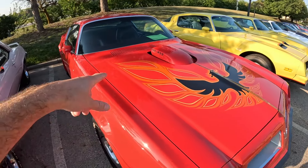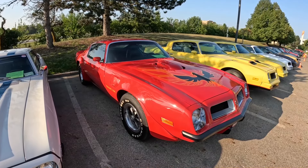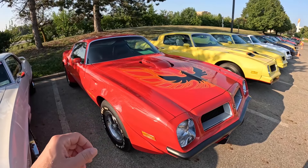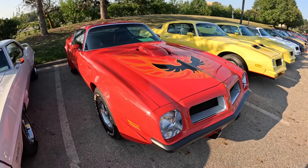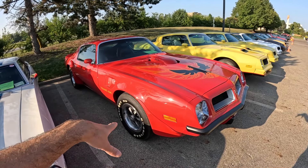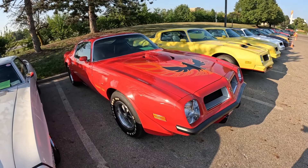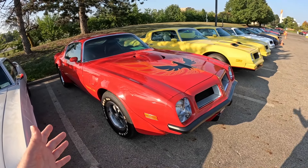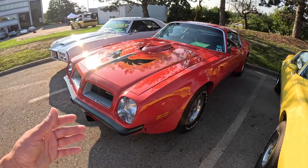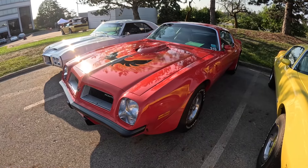Here we have a very rare Super Duty 455 74 Trans Am. The Super Duty 455 was only made two years: in 73 they made like 252, and in 74 they made more - 943 if I'm correct. These were the top of the line, high performance motors you could get from the factory in your Firebird. They're highly desirable, highly sought after, and high dollar cars. The Super Duty engine had round port heads, unlike other Pontiac motors which had D-port heads on the cylinders - that's a way you can tell the engines apart. The Ram Air 5 crate motors and Ram Air 4 motors - 400 motors - had round port heads as well, but most Pontiac engines had the D-port.